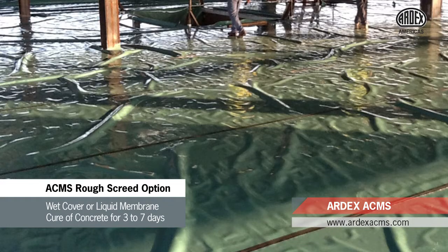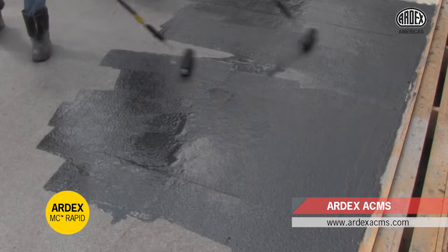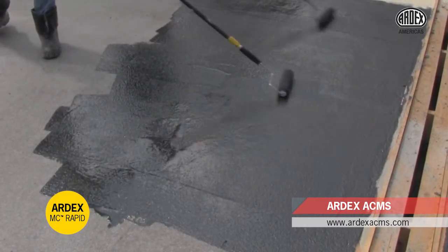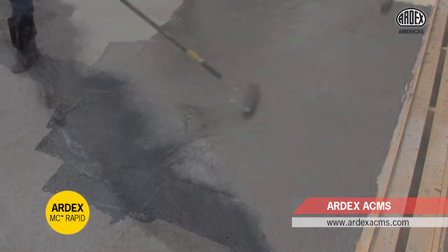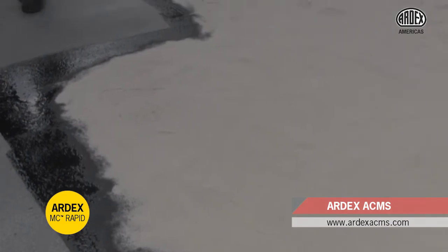Wet cover cure or liquid membrane cure of concrete is applied for three to seven days. Following this cure and a surface brush blast to remove laitance, salt residue, and contamination from the wet cure, ARDEX MC Rapid Moisture Control System with a broadcast layer of sand is installed.